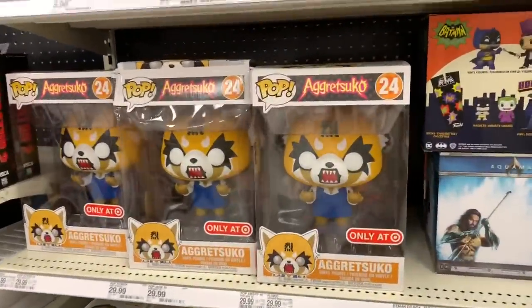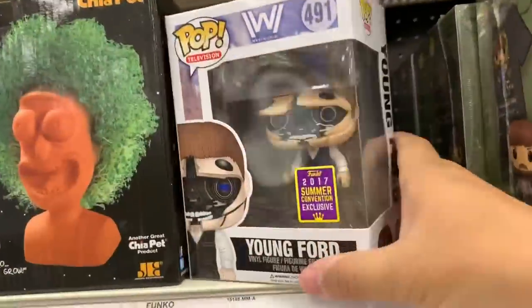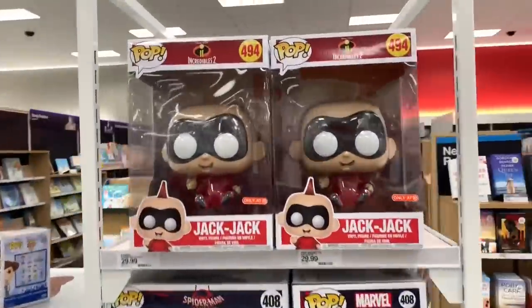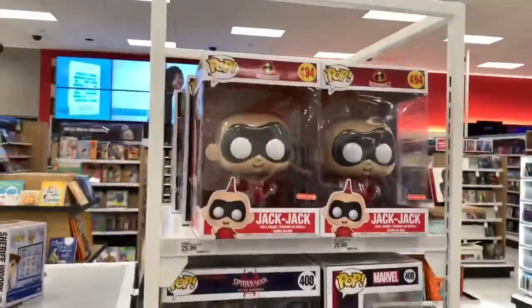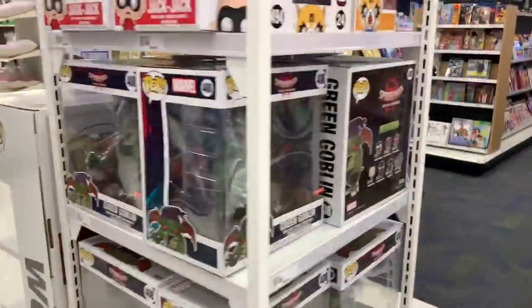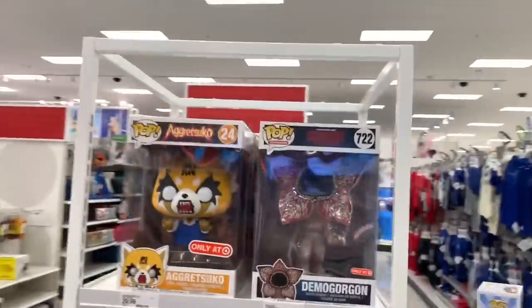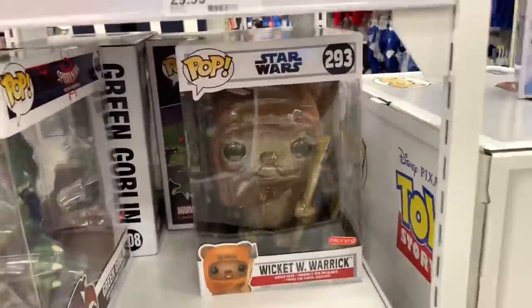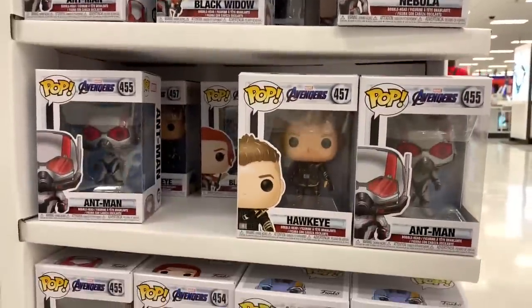Target still has a lot of the Aggretsuko Funkos. Look at all these giant Funkos that Target has. I don't know why they call them 10 inches — I guess they're 10 inches tall but the boxes look huge. Jack Jack. Green Goblin. The Aggretsuko. Demogorgon. And they have Wicked Warwick. They're called Ewoks. And that's it — a lot of Funkos here. Ant-Man, Nebula, Marvel, Avengers.